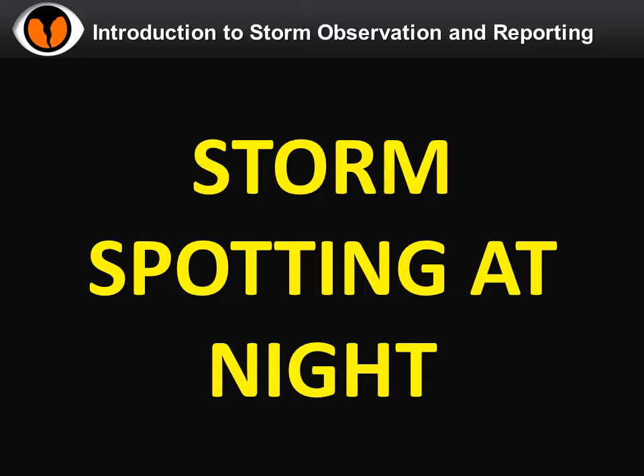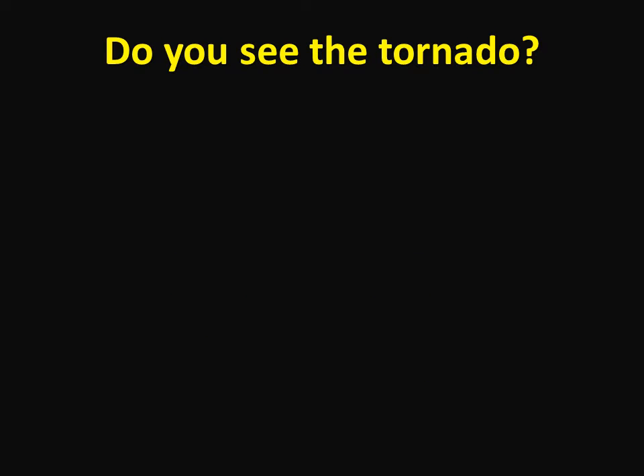Storm spotting during the day with good visibility and well-behaved storms can be dangerous, but dealing with severe storms at night introduces a whole new level of danger. Here's an image of what a tornado might look like at night. Can you see it? When it comes to observing storms at night,